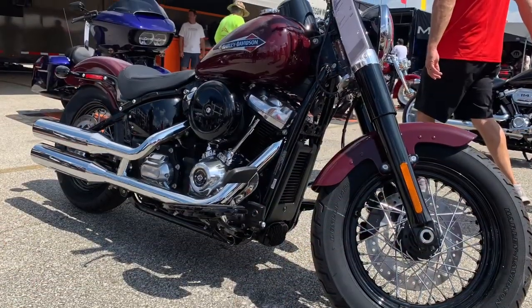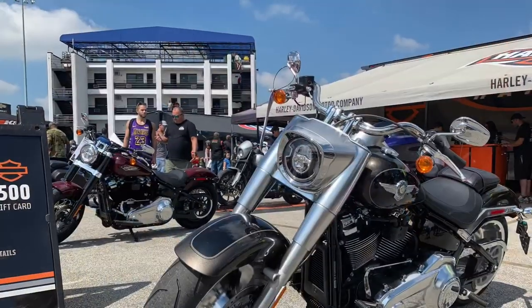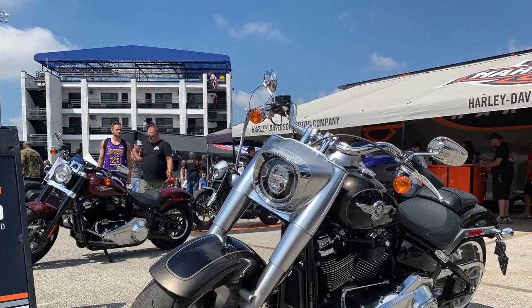As a motorcycle fan, doesn't it give you a warm, fuzzy feeling when the new models come out? It is like Christmas morning. If you're a motorcycle fanatic, you get it.